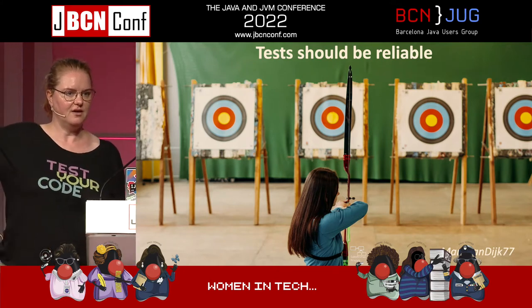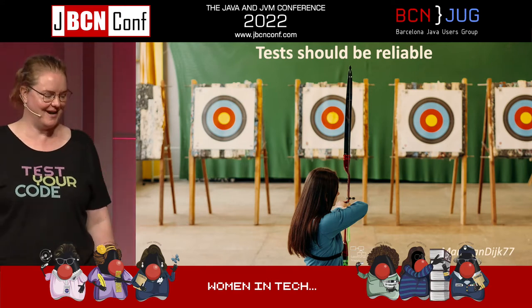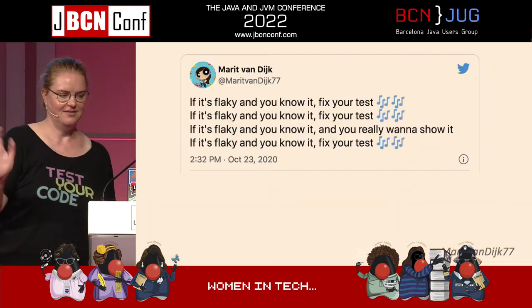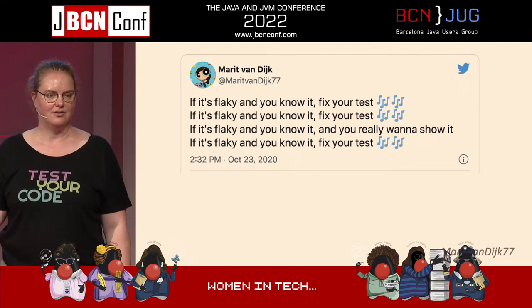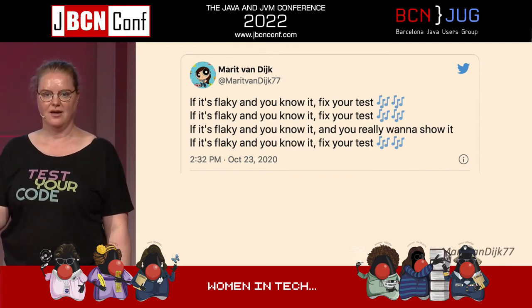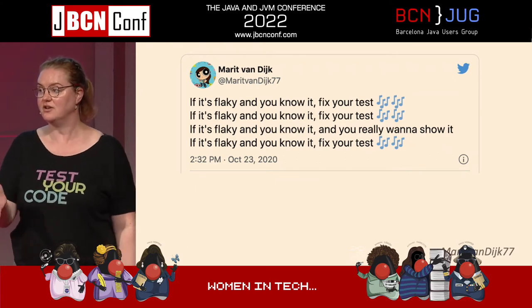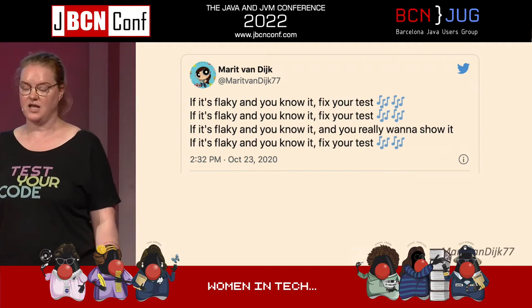Who here hates flaky tests? Everybody. If it's flaky and you know it, fix your tests. There's nothing I hate more than a test that just randomly fails and you don't know why. At some point you're going to start just ignoring it, even if there is an actual failure. So I would rather not have that test at all than have it be flaky.